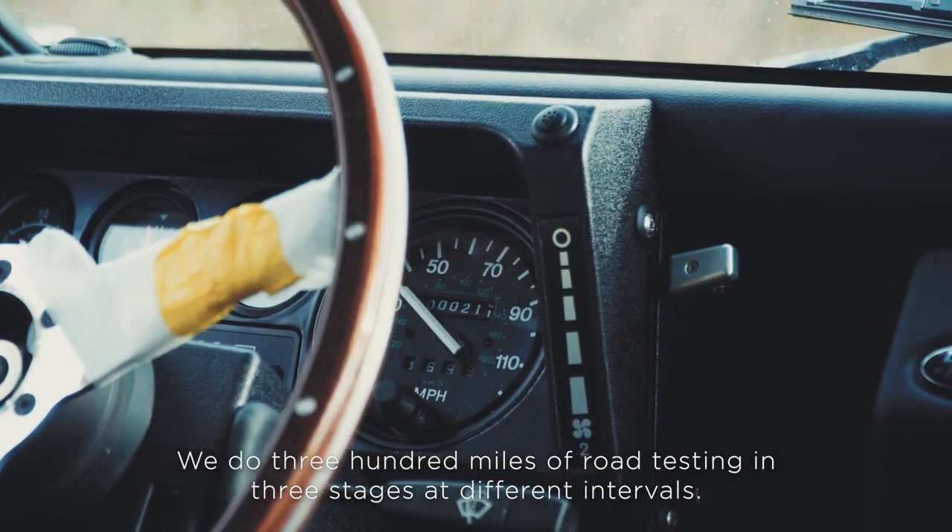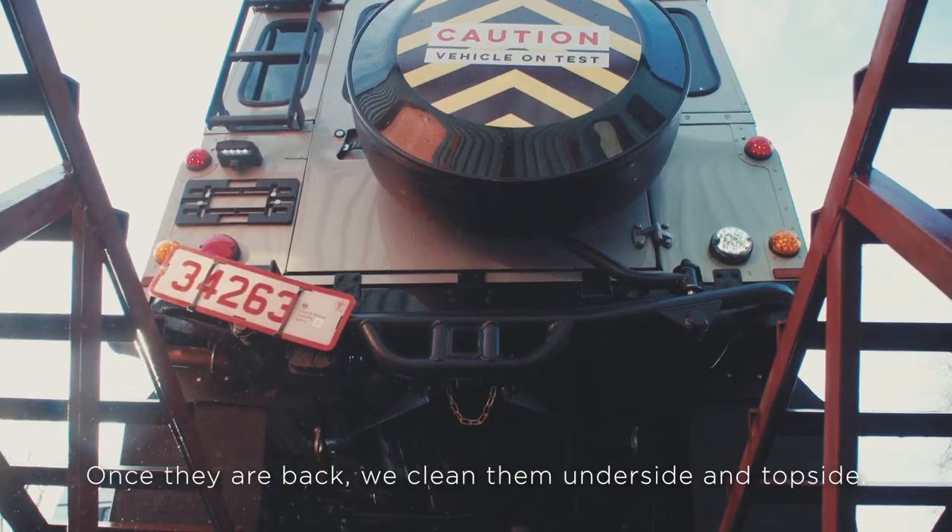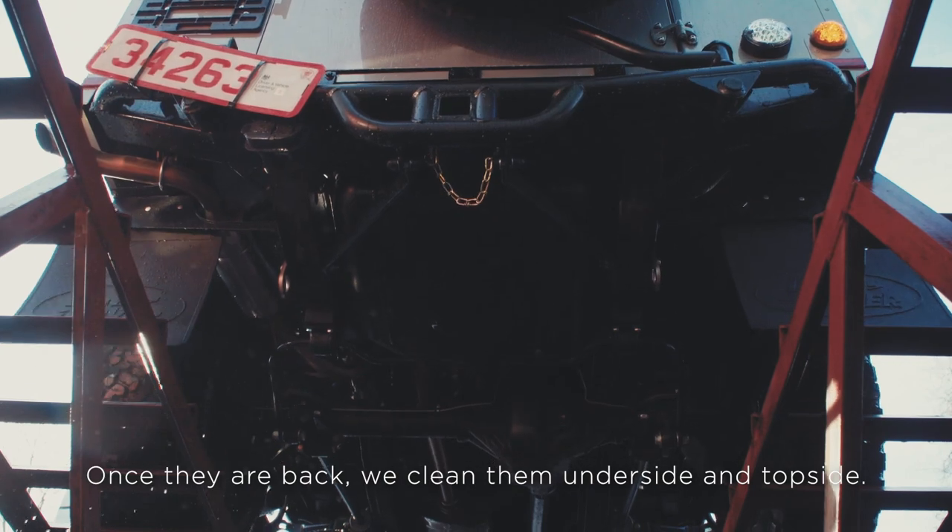We do a 300-mile road test in three stages at different intervals. Once they are back, we clean them underside and topside.